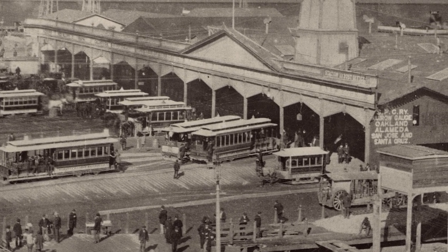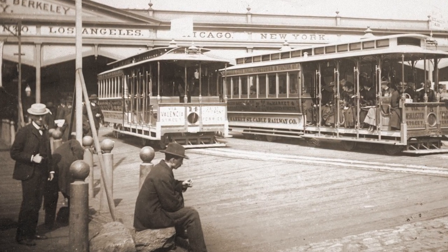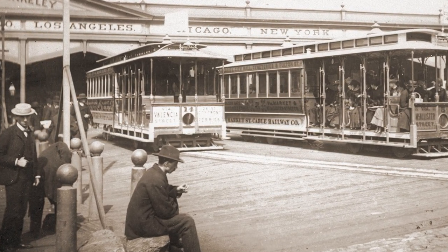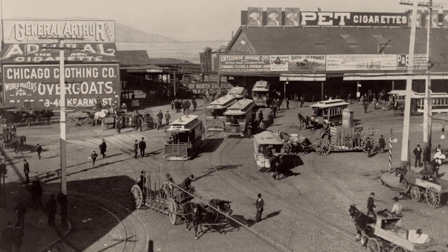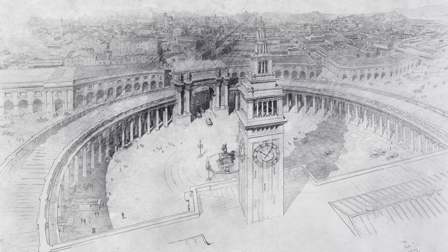By the late 1880s, San Francisco had grown to the point that they knew they needed something better than the wooden ferry building. A bond issue was passed for $600,000 to build a new ferry building. I always say $600,000 doesn't even get you a studio apartment in San Francisco now, but they thought that would be enough for a grand ferry building.